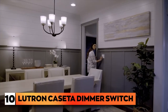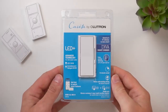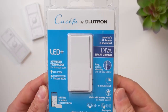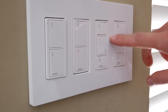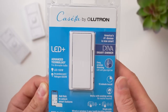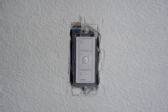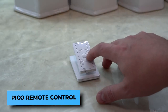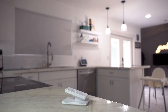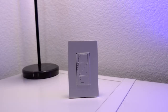Number 10: Lutron Caseta Dimmer Switch. This switch lets you adjust the lighting in your house to fit any situation. With the convenient plug-in design and flexible Pico remote control, you can easily control your lighting from anywhere in the room. This dimmer allows you to instantly create the ideal atmosphere whether you're in the mood for reading, watching, or entertaining friends. You may have complete control at your fingertips with the Pico remote that can be held in your hand, placed on a tabletop pedestal, or even installed directly to a wall. The options are infinite, with the possibility of adding a wall switch without the requirement for wiring or hole cutting.